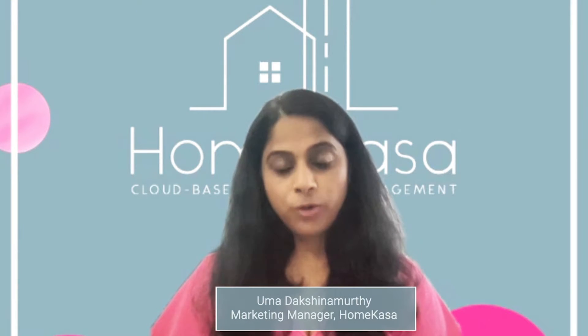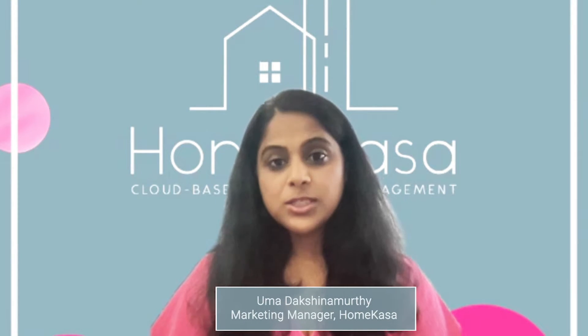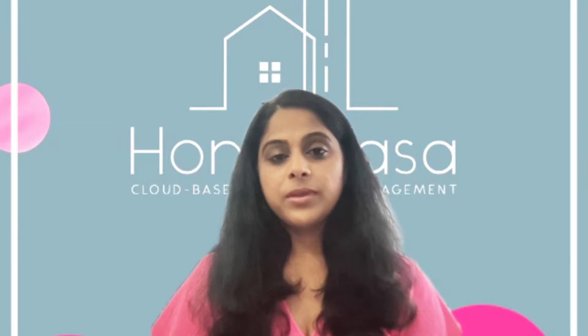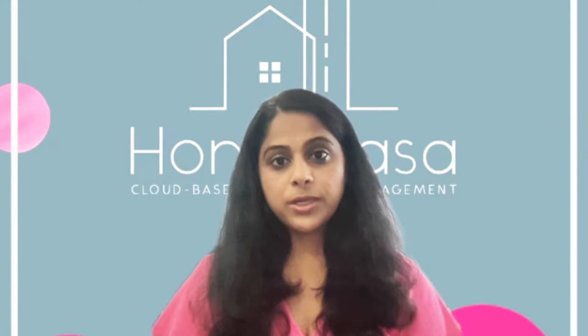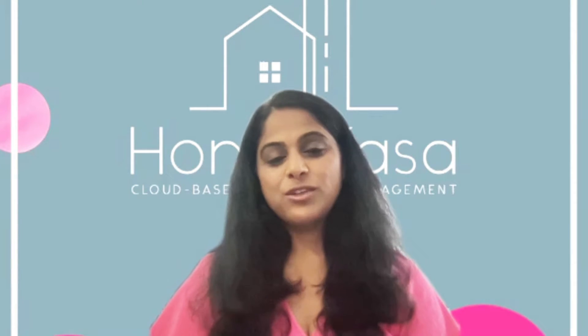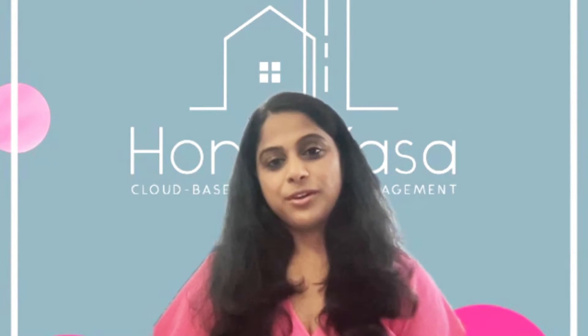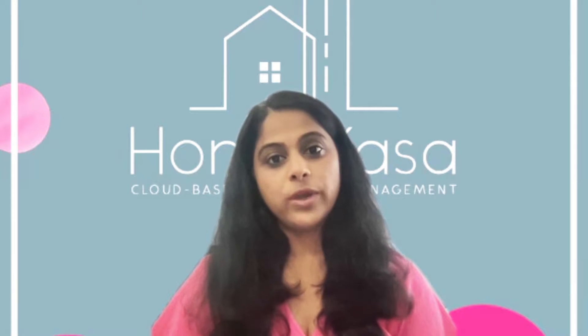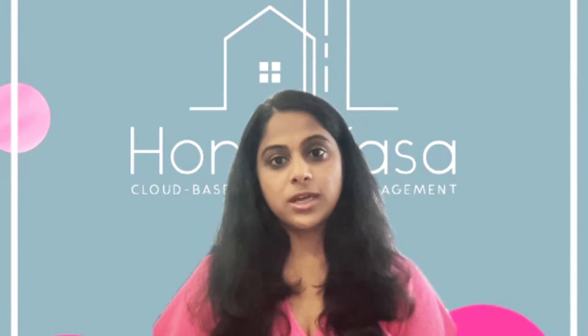I'm talking to the founder of Home Casa. Let's talk to her to see what was her thought about why she started Home Casa, what was the idea behind the product, and who it is mainly intended for. Hi Priya, thank you for joining us today.